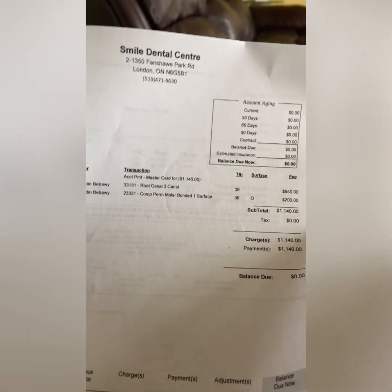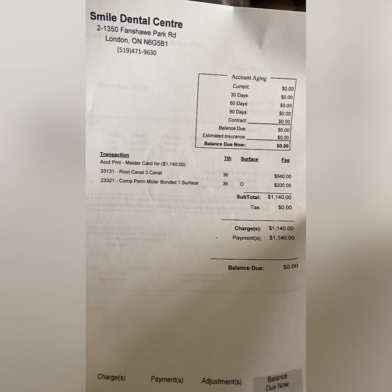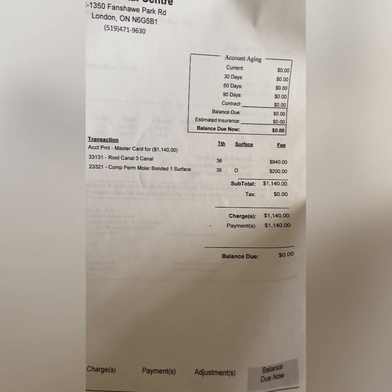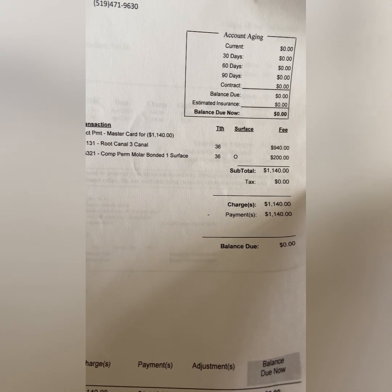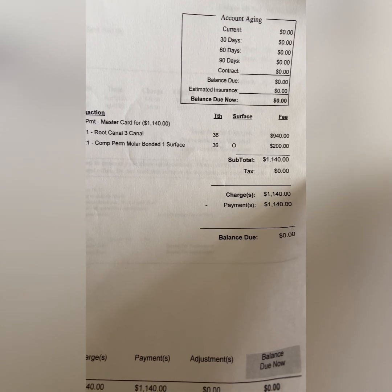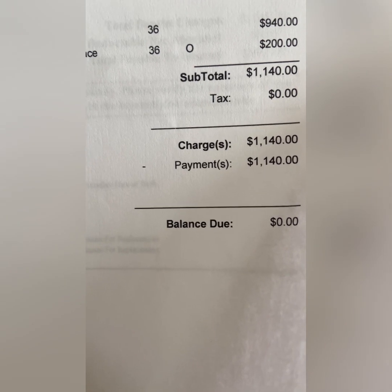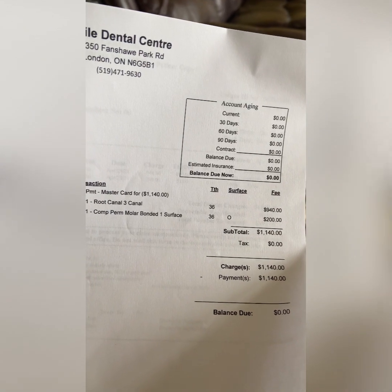So guys, this is the receipt for this kind of surgery. I had root canal surgery on my left molar. It shows here there are three canals in that molar tooth. It cost me $940, plus the permanent molar bonded — one surface — is $200. So overall, it's $1,140 for that kind of surgery.